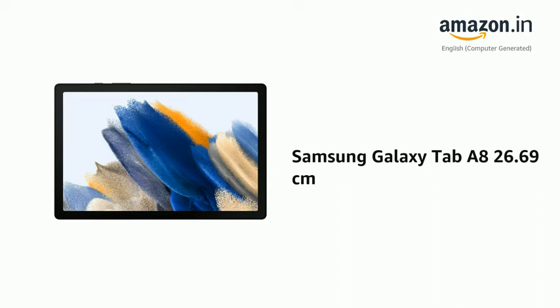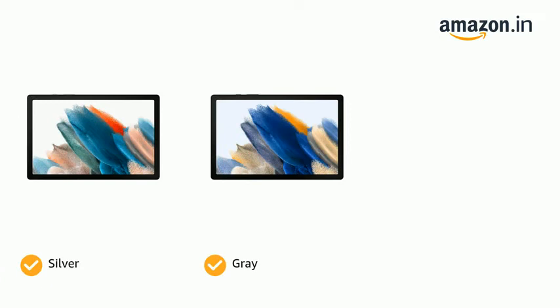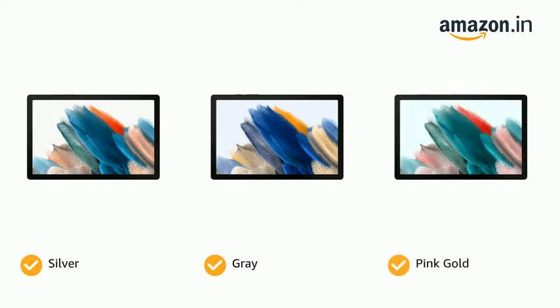Presenting the Samsung Galaxy Tab E8, 26.69 cm. The tablet comes in color options of silver, gray, and pink gold.